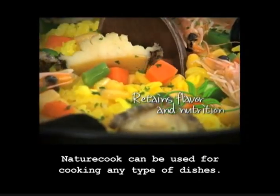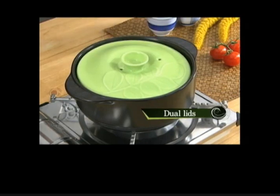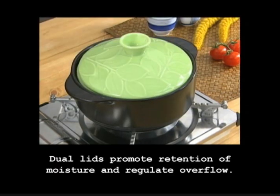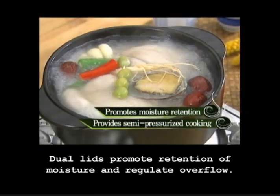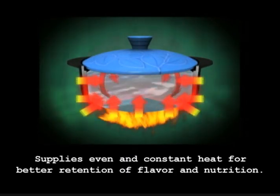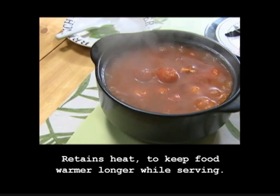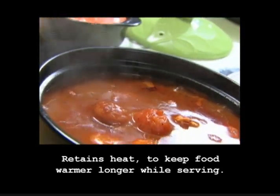NatureCook can be used for cooking any type of dishes. Dual lids promote retention of moisture and regulate overflow. It supplies even and constant heat for better retention of flavor and nutrition, and retains heat to keep food warmer longer while serving.